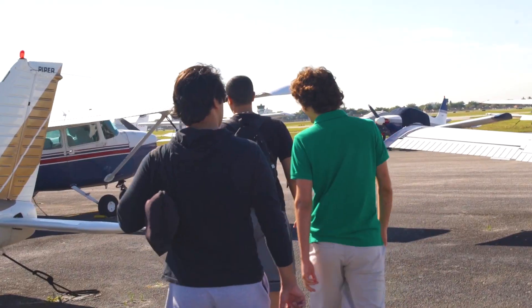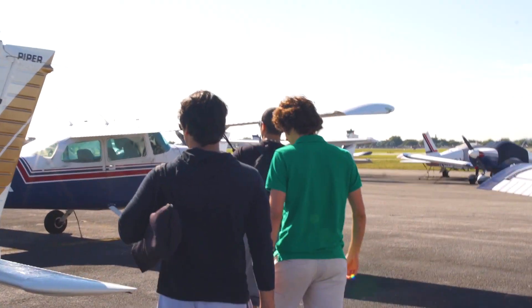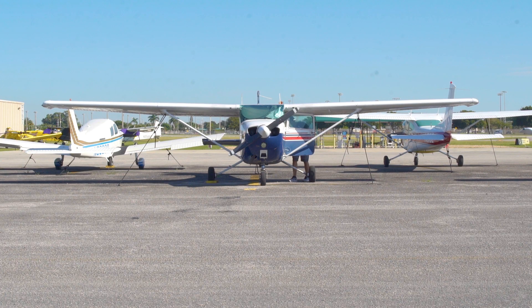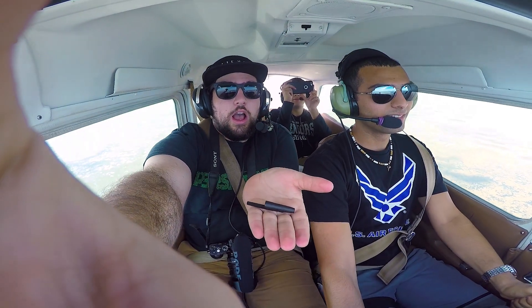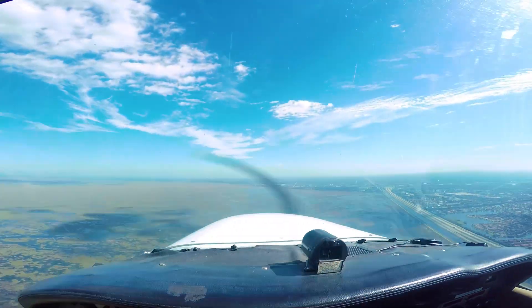And to prove it to you, I took some brave friends in this four-seater Cessna 172 — this plane — and simulated zero gravity myself. Yeah, that was crazy. So how does it work?